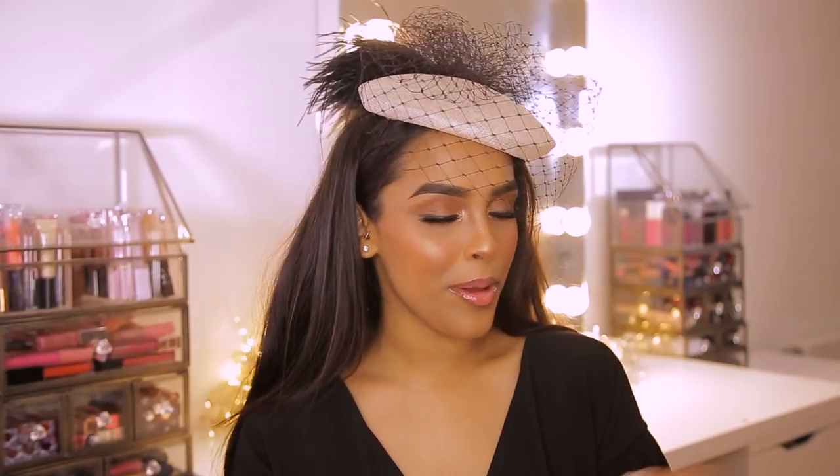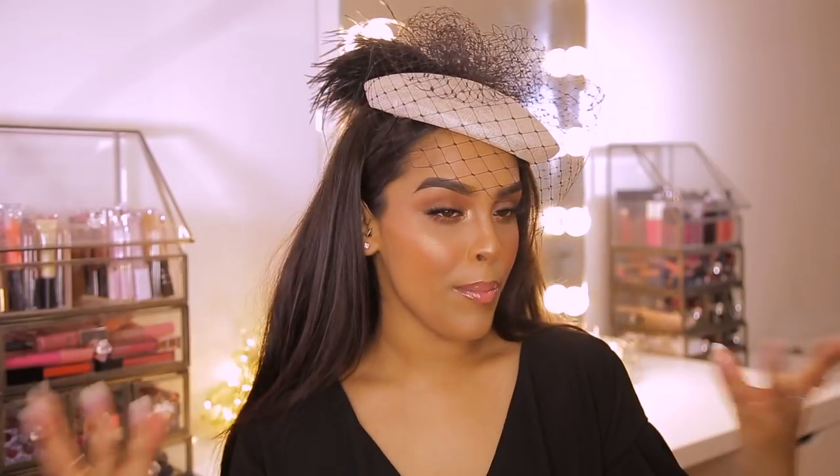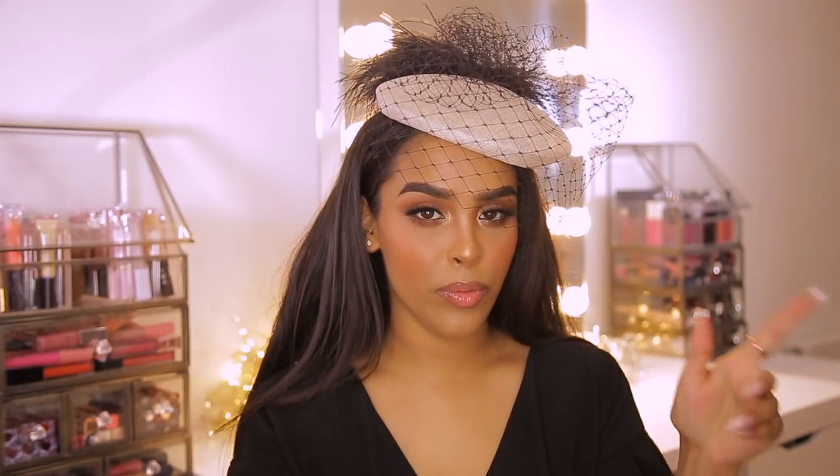Hey guys and welcome back to my YouTube channel, it's Nikki here. Today I'm going to be doing a get ready with me to go to Ascot. I'm going to be honest, this is like a trial run the day before, but I'm absolutely ecstatic with how it's come out. I think it looks super elegant, I love the hat as well. I'm going to leave all the links for everything down below. I'm going to show you my makeup and putting the hat on, and then I'll show you my outfit for Ascot.